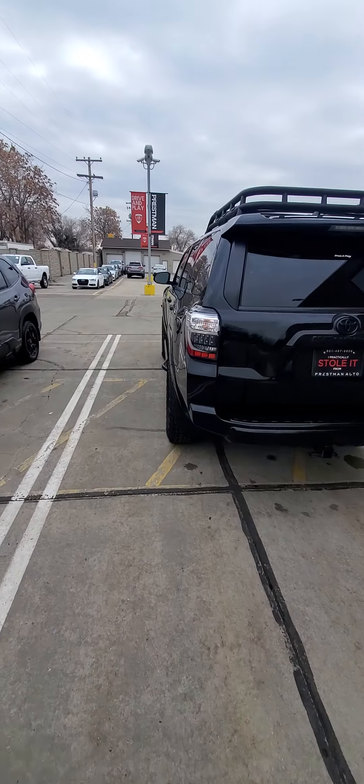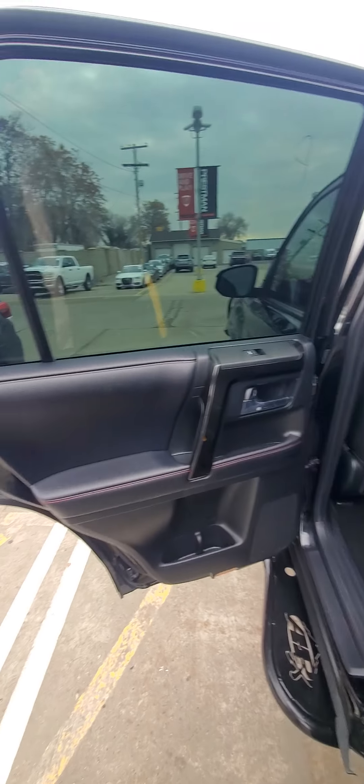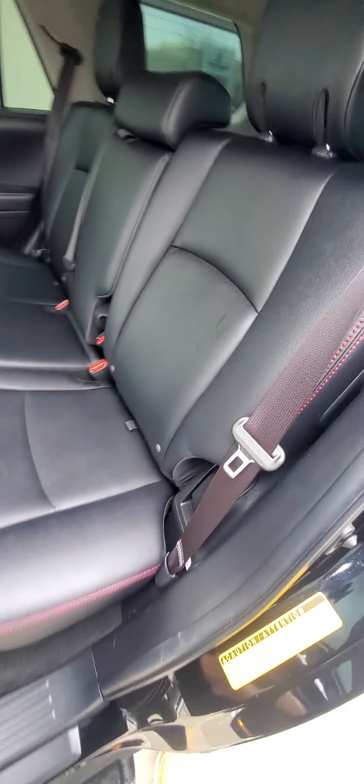I'm going to pause the video because I do have a customer here, but I'm going to refinish it and get back to the inside. Alright, restarting the video now. Let's go to the inside.